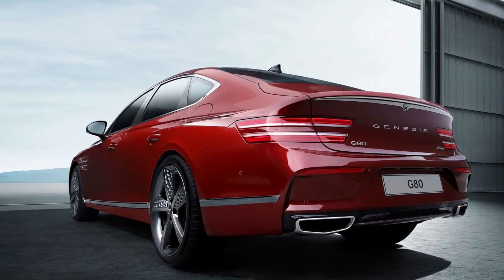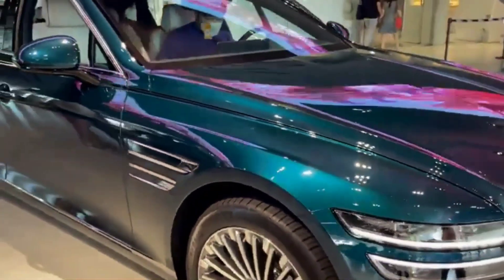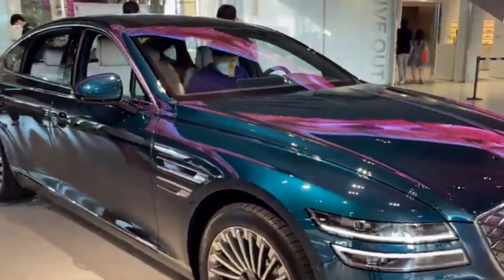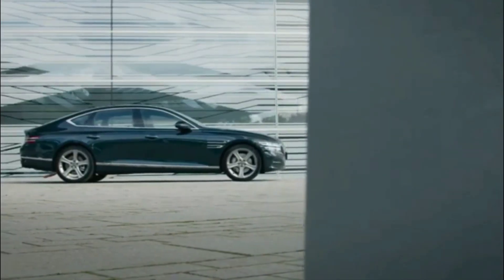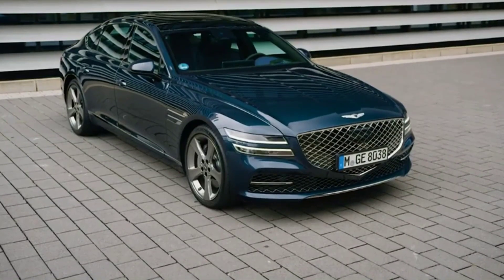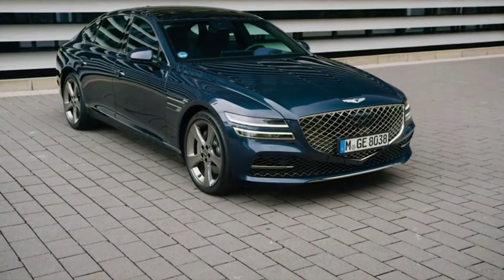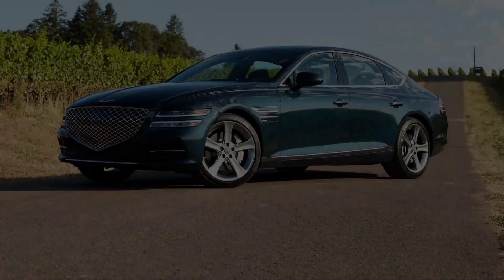While the G80 slots in between the smaller G70 and the larger G90 in the Genesis lineup, its interior design is a cut above both of those sedans, and it offers a more modern infotainment package too. The G80's fresh take on what makes a premium car premium puts it near the head of a competitive class of luxury sedans, which includes established nameplates such as the Audi A6, the BMW 5 Series, and the Mercedes-Benz E-Class.